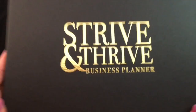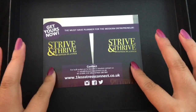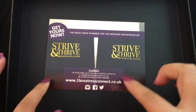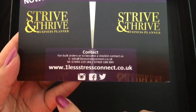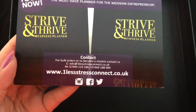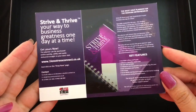When you open it up you see a number of things. This is their information card — it is the Strive and Thrive business planner, a must-have planner for the modern entrepreneur. If you'd like to contact them, their website is www.onelessstressconnect.co.uk and they currently use Instagram, Facebook, and Twitter. I'll have it linked down below so it's easy to access.